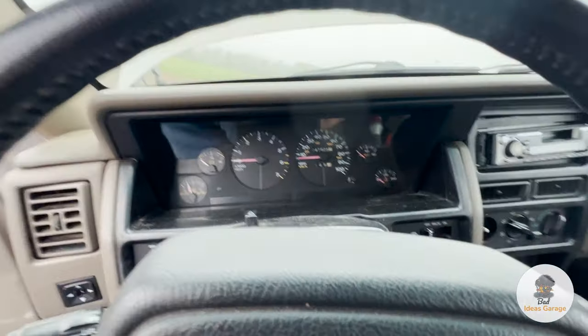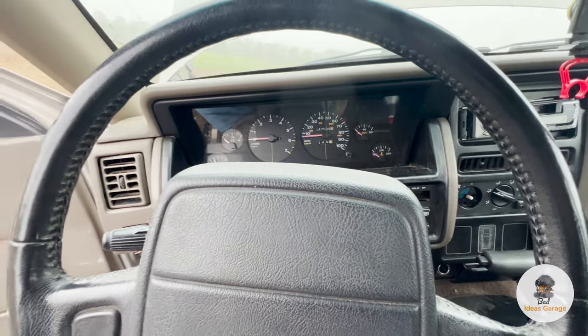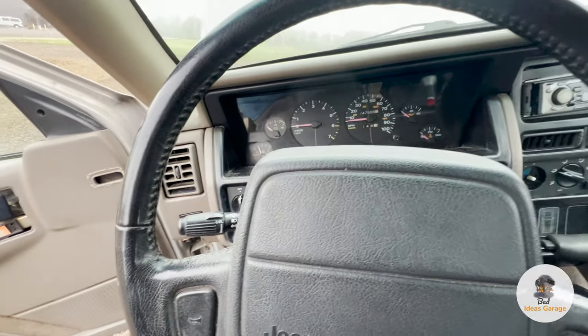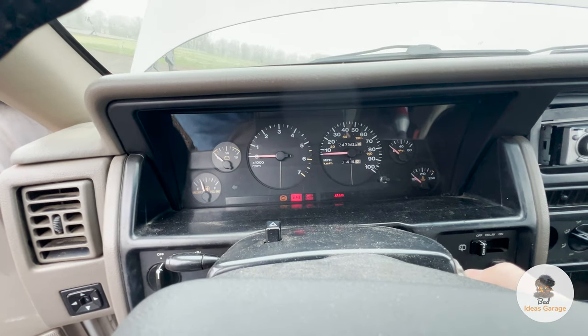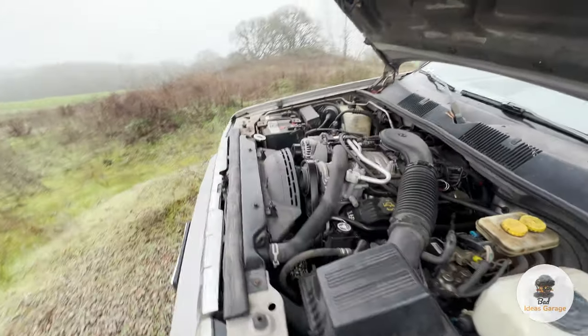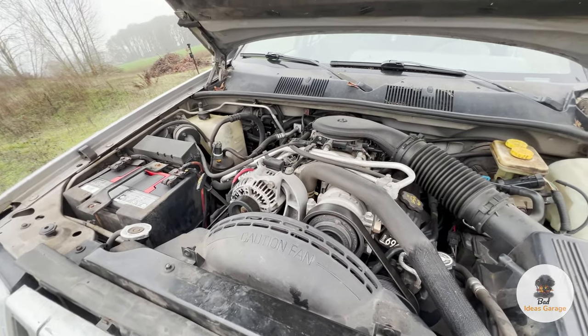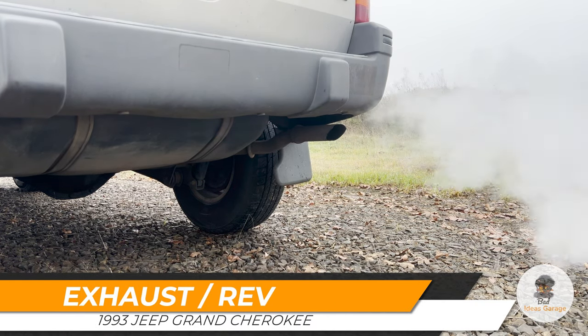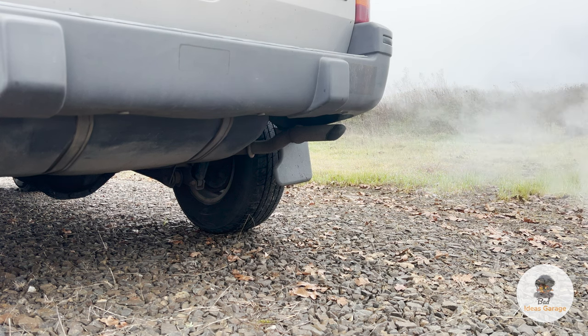Let's go ahead and do a start — it's a warm start now. I can't get over how very, very quiet this is. The exhaust is definitely rattling and I'm pretty sure the cat is out. Honestly, I think that sounds really, really good. I'm going to go and try out the low range — I have not done this yet and I hope I don't break anything, because who knows when the last time the low range has been used. I'm going to drive over this pile of rocks with the low range on just to see if it's going to work.